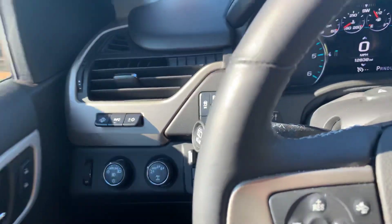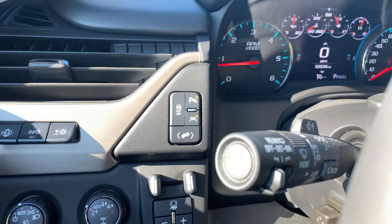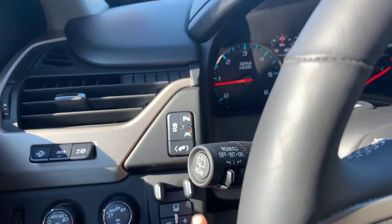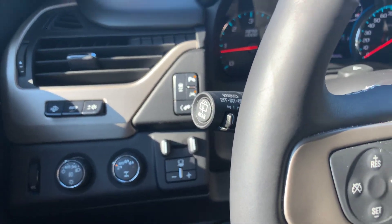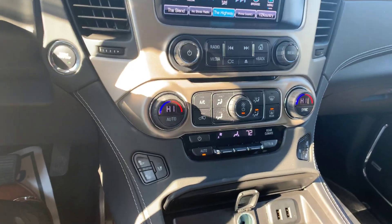A bunch of active safety features here — blind spot monitors, forward collision detection and lane departure alerts. You also have the adjustable foot pedal there as well, integrated trailer brakes, heated steering wheel, and dual zone climate control.